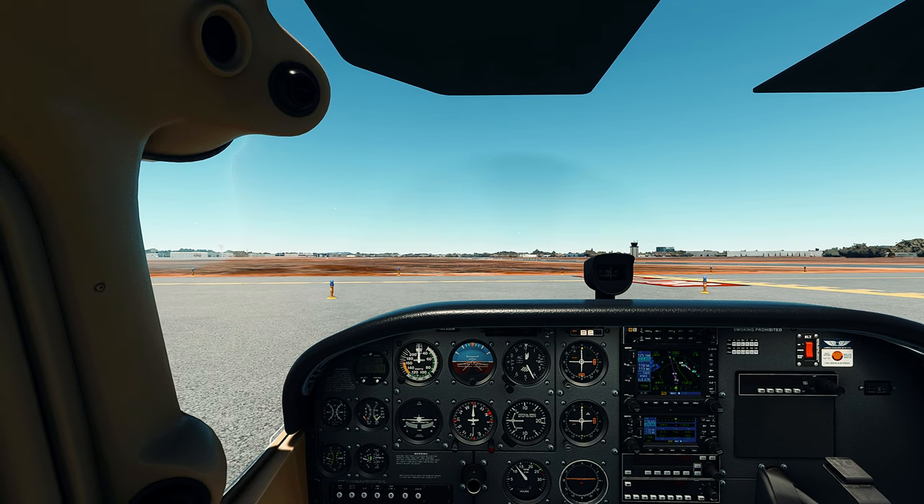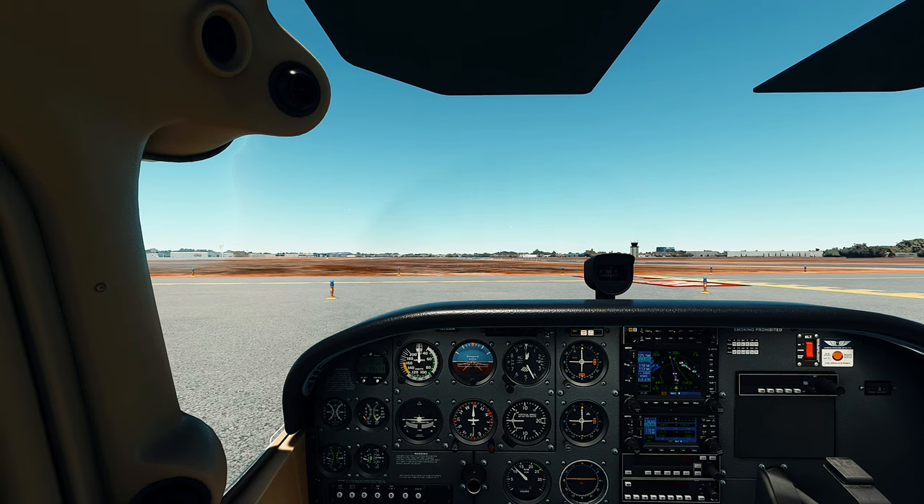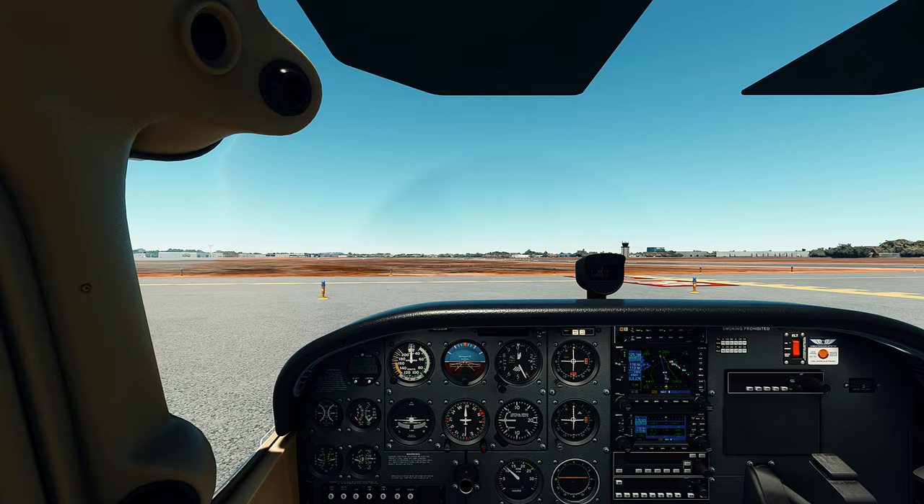Our run-up is complete. Now we're going to get clearance to depart from runway 2A right for our westbound departure over to Lima 18. Montgomery Tower, Cessna 733 Delta Kilo, holding short of runway 2A right, ready for departure.